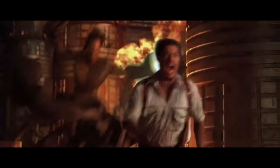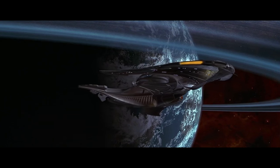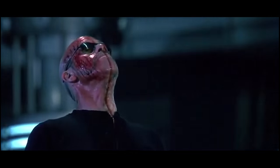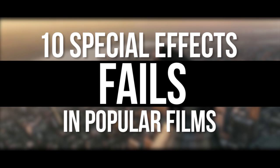In the world of movies, a budget can only be stretched so far to create hulking green monsters, realistic looking spaceships, or add an extra layer to crazy action sequences. That means film crews occasionally need to cut corners hoping viewers won't notice, a plan that doesn't always work out. And some terrible effects are way too big to miss. Here are Screen Rant's 10 Special Effects Fails in Popular Films.